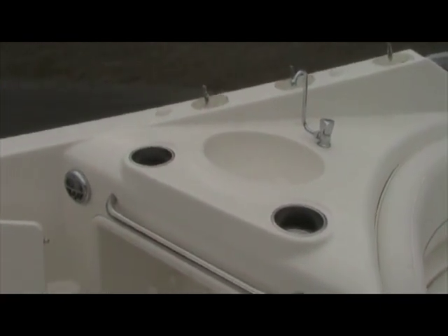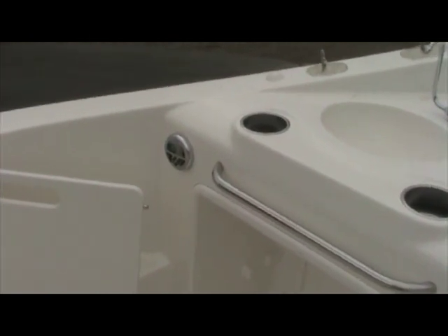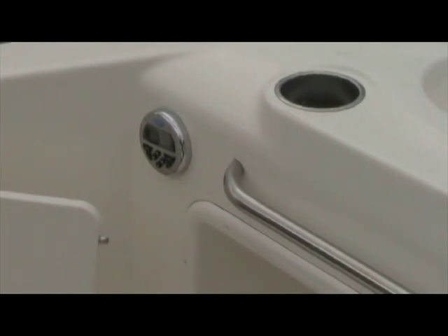A nice feature of the 2009 Bayliner 300 is the entertainment center in the back of the cockpit. You can see there's a sink, and it also comes equipped with a 36-quart cooler that is not pictured, and a stereo remote so you can control the tunes from the back.